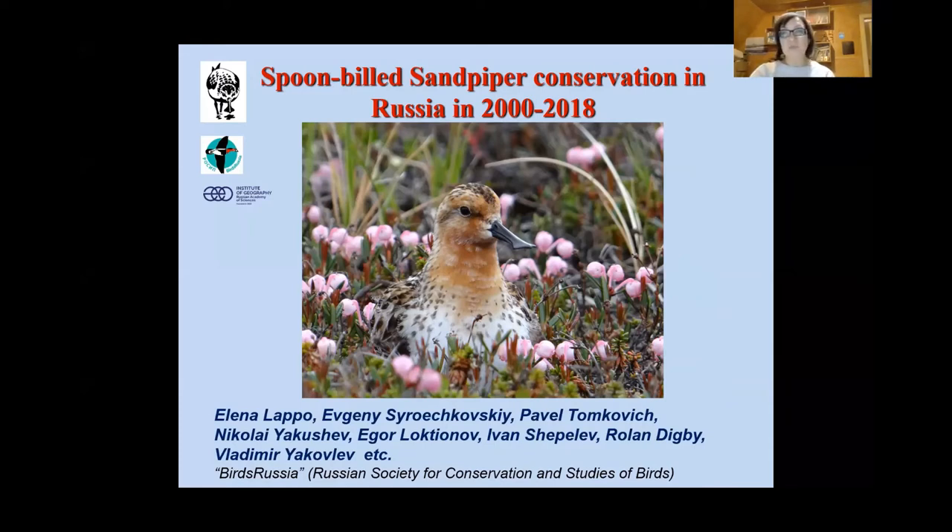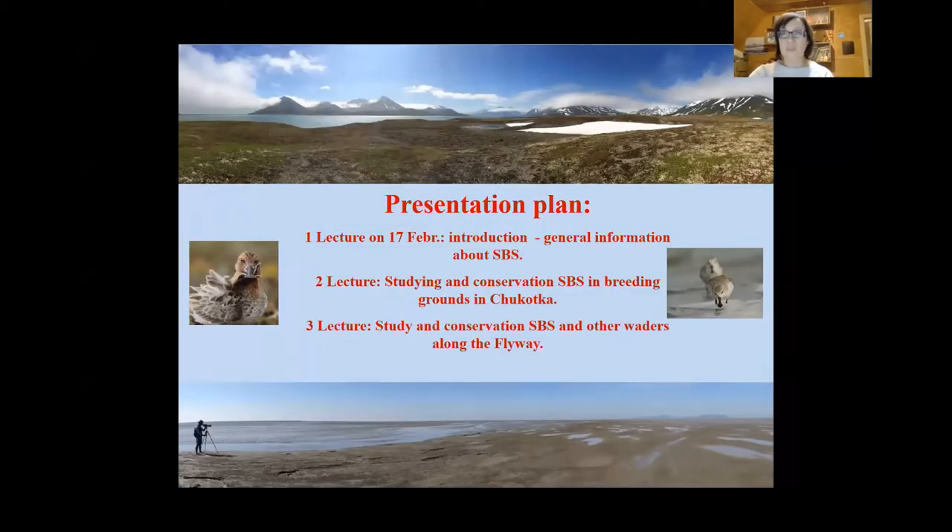I'll remind you of some points from the first lecture, which you can also see on Facebook. This is our presentation plan. The first lecture was an introduction and general information about Spoonbilled Sandpiper. Today I will tell about studying and conservation in breeding grounds in Chukotka. A third lecture will be about our study and conservation along the flyway.